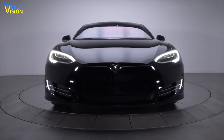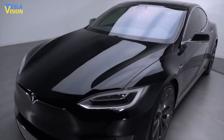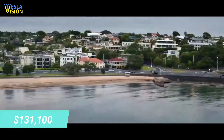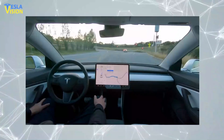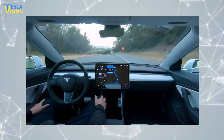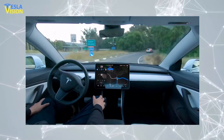The Tesla Model S Plaid, which just received its EPA rating, is currently available on the company's website for $131,100, which includes a $1,200 destination fee, minus possible tax credits. When optioned to the max, including the Tesla Full Self-Driving feature, the price of the Plaid comes out to approximately $142,000. Tesla is known to frequently update its pricing, so those numbers will likely change.